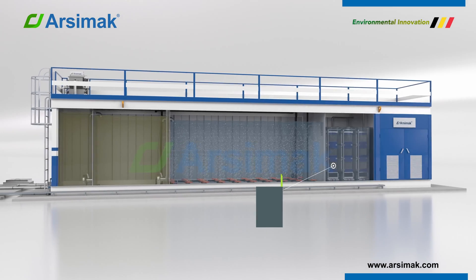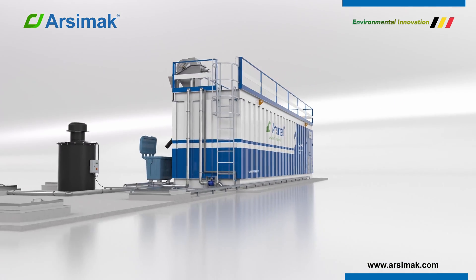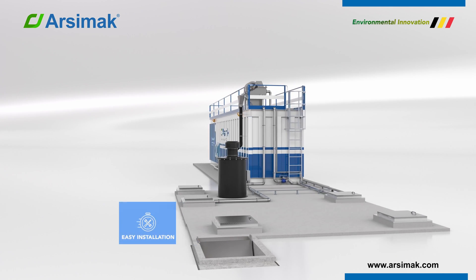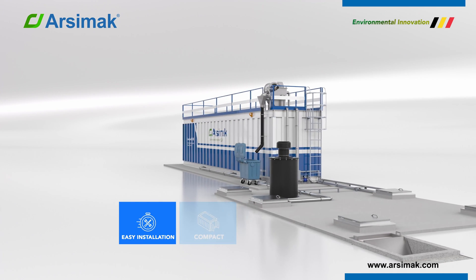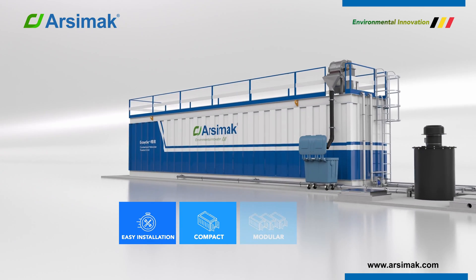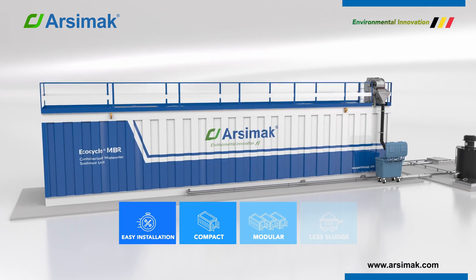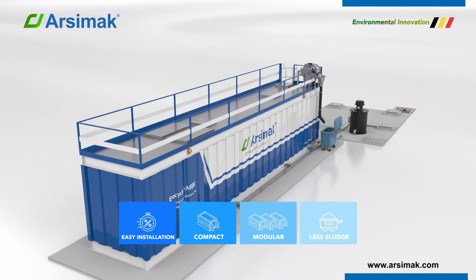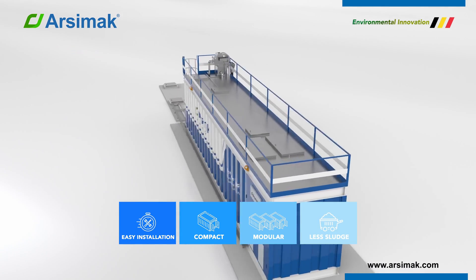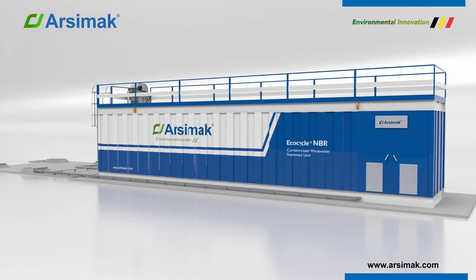EcoCycle MBR units offer several advantages compared to conventional wastewater treatment methods: easy installation, compact design, modular and scalable, and reduced sludge production. EcoCycle MBRs are also known for producing high-quality treated water and requiring a small footprint.